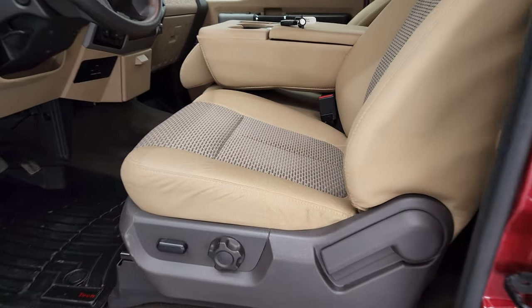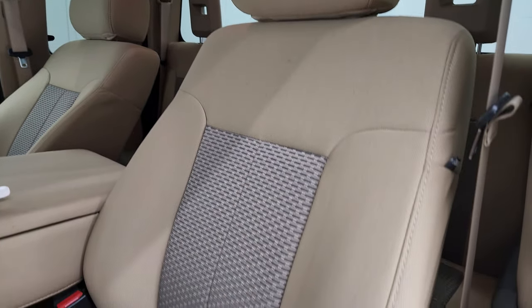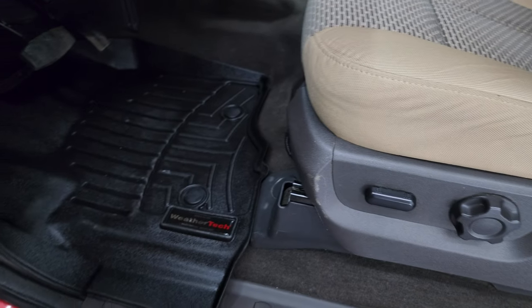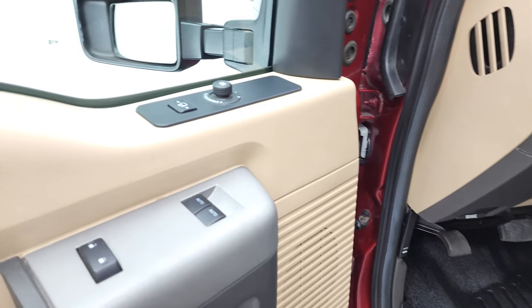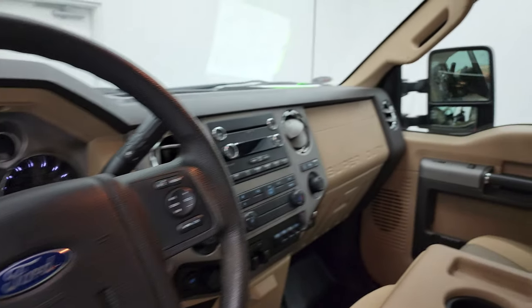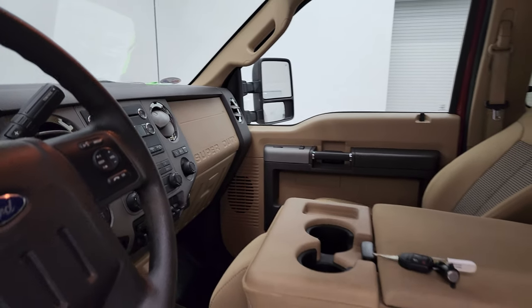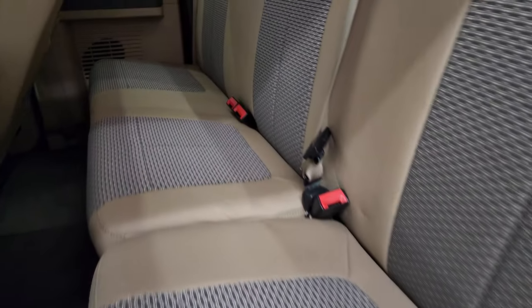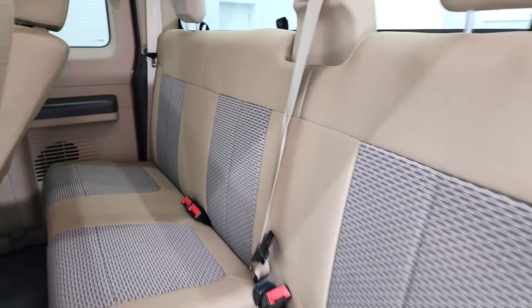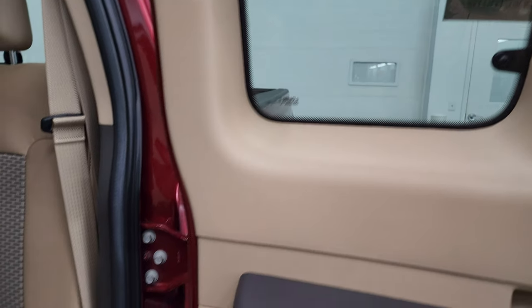Inside, the XLT package gives you the tan cloth interior with a power driver's seat and 40/20/40 split bench seating in the front. No rips or tears on these seats — they're in fantastic condition. It does come with a set of WeatherTech floor mats in the front. You get auto headlamps, power pedals, power windows, power locks, and power mirrors. The mirrors do power fold in — I always like showing both sides so you know that both sides are working properly. The power telescopic feature works when the ignition is on. Back seats are just as clean as the front seats — no rips or tears. Smells extremely clean inside this truck. You do get side curtain airbags, manual pop-out windows, and the seats fold up for extra storage.